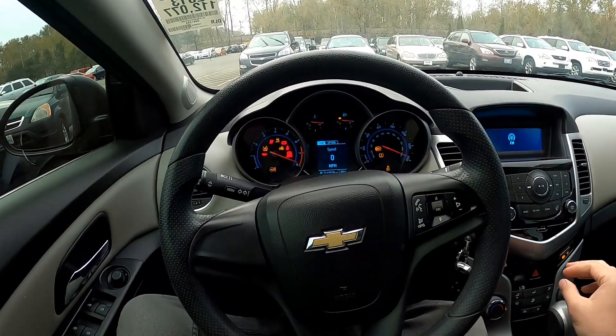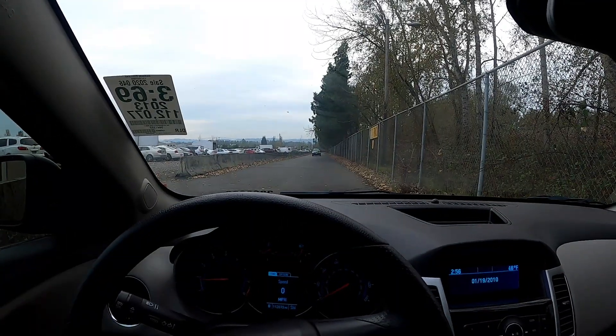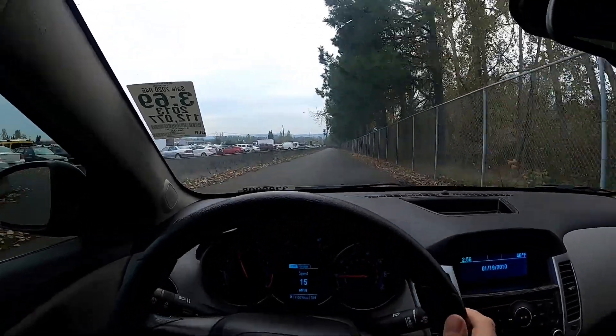I'm in a Chevy Cruze now and it really smells funny in here — like a smoker, but something is off so I'm gonna try to make this quick. The reason I'm looking at this car is because it's a cheap, fuel-economical vehicle and everyone needs them. It's a great car — no complaints aside from the smoker smell — but mechanically it seems to run great.